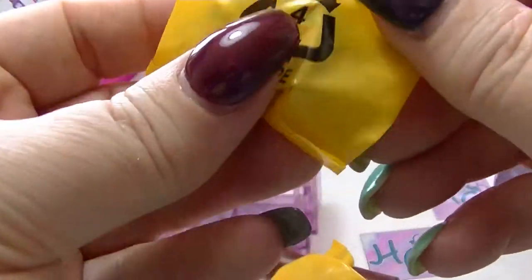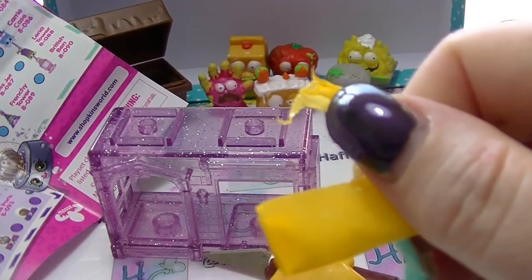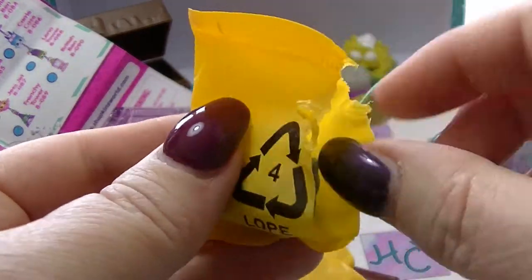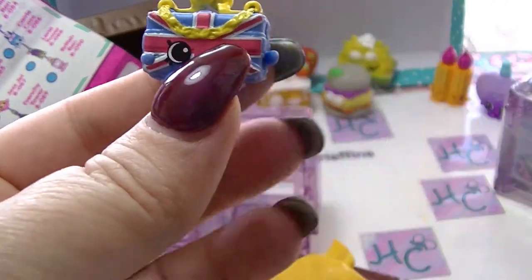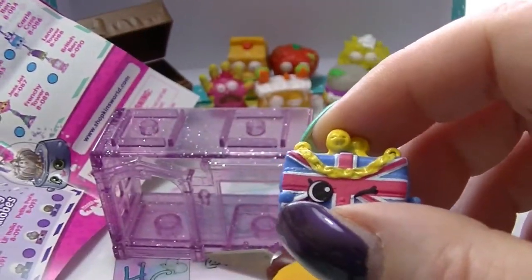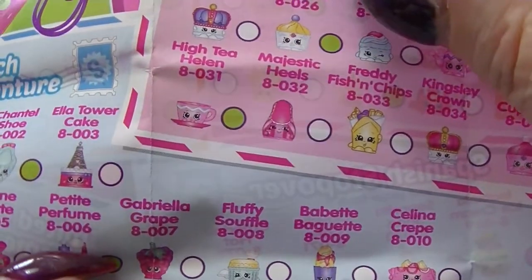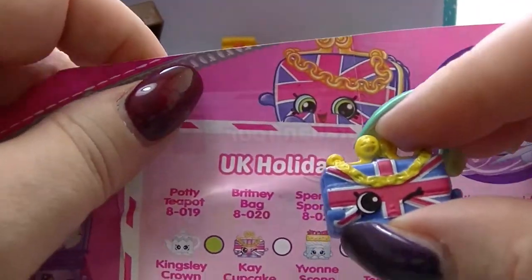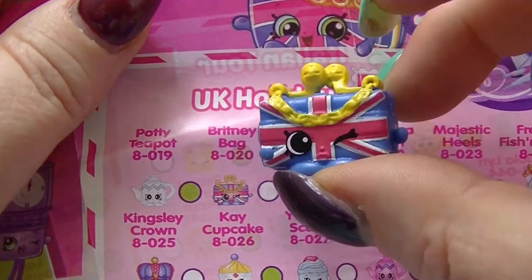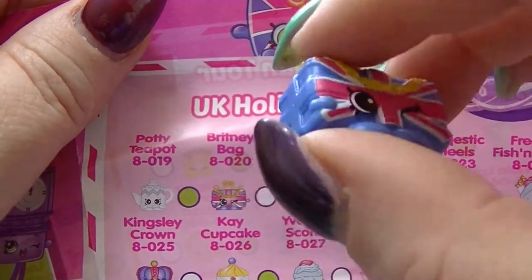In the first one we have — I'm guessing this is from the British one, because this is a British flag, the Union Jack in case you didn't know. It is Brittany Bag and she's common. But that's very cool, I like that. Nice little handbag there.